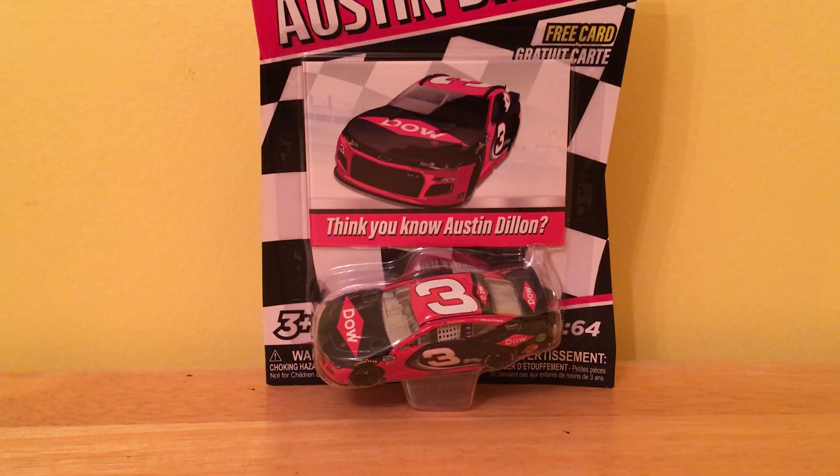Hey everyone, we're back with another NASCAR unboxing, which I don't usually do, but I just picked this up a couple days ago. So let's get into the unboxing.